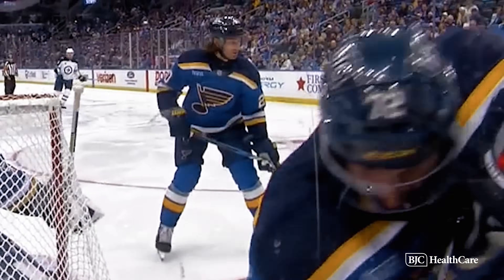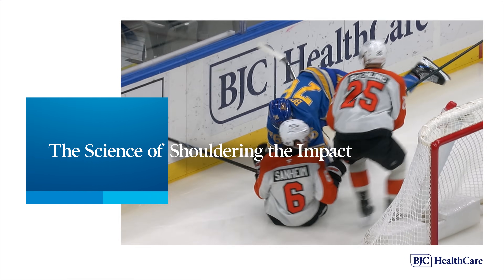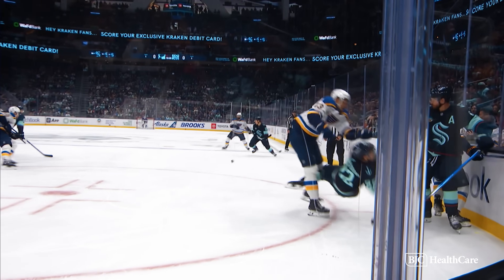In hockey, contact is just a part of the game. And in that incessant intensity, one part of our body shoulders a heavy load. One of the most common injuries for hockey players, from NHL athletes to youth players, involves — you guessed it — the shoulder.